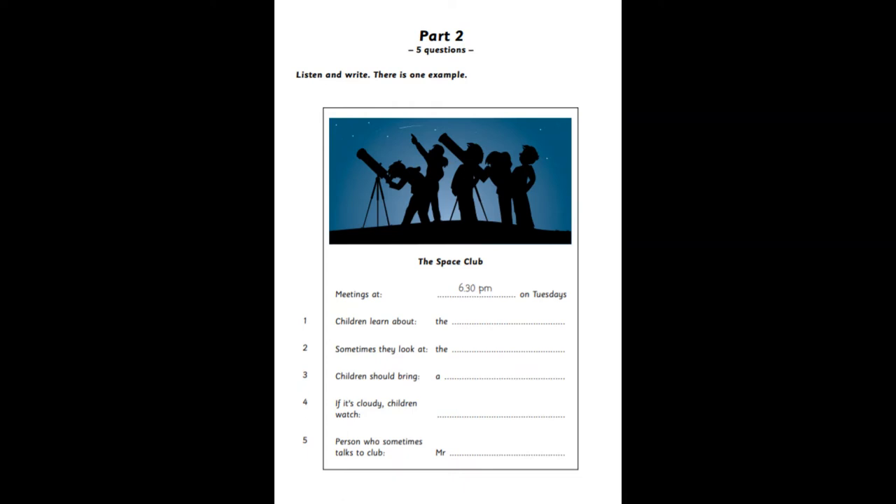Part two. Listen and look. There is one example. Now listen, boys and girls. I want to tell you about an interesting club here at school. What is the club? It's called the Space Club. It's at 6:30 on Tuesday evenings. I think I'd like to come to that. Can you see the answer? Now you listen and write.